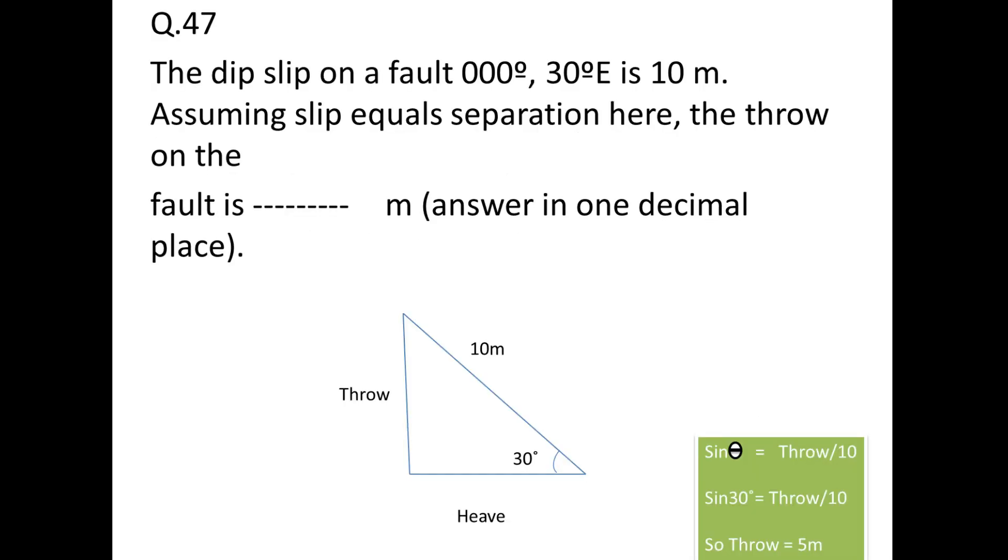Next: the dip-slip of a fault oriented 000° and dipping 30° east is 10 meters. Find the throw (assuming slip equals separation). Using sin θ = throw / hypotenuse: throw = 10 × sin 30° = 5 meters.